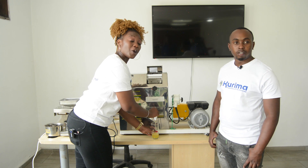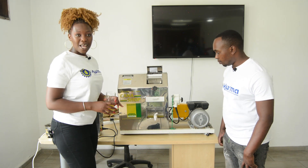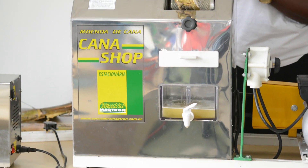Hello viewers, thank you for joining us on one of our episodes, Agricultural New Directions, Agribusiness. Today I'm here at Kurima Machinery and I'm joined by Kunda Ikatande. He's the sales executive here at Kurima. He's going to be telling us about this piece of machine, its name and what it does.